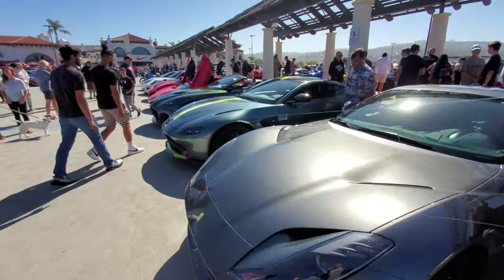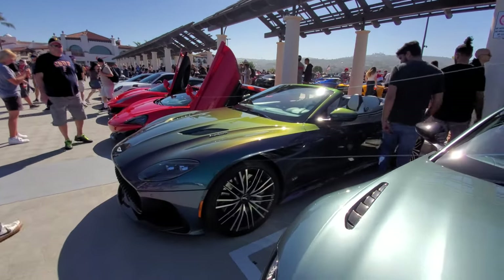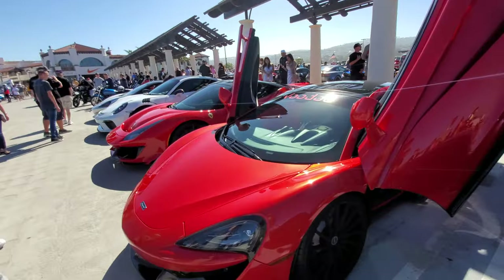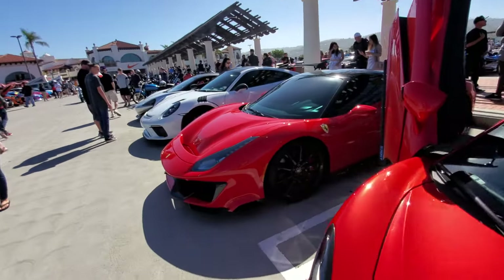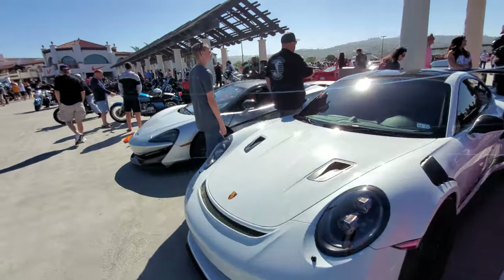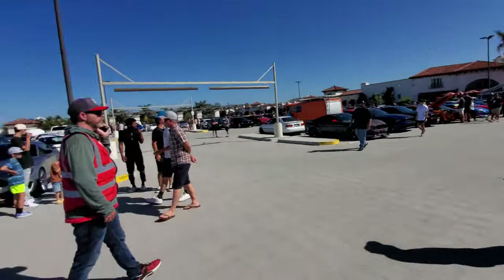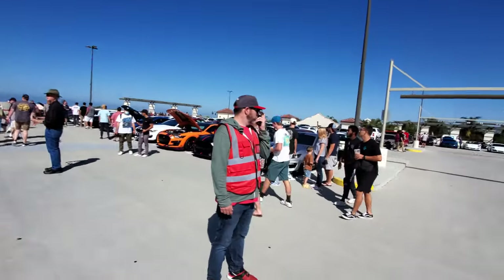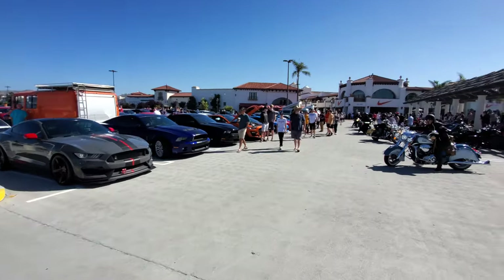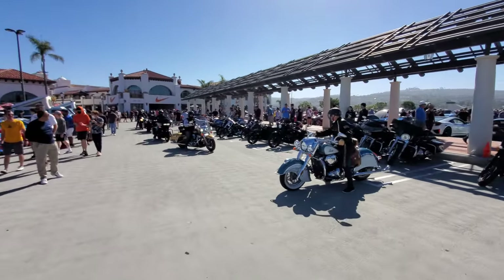A DB12 Ferrari, V8 Vantage, a convertible Super Leggera DBS, McLaren 570, Ferrari, Vista, GT3 RS, 600LT. All the motorcycles are over there, and I see the Mustang club took up this whole row — all Mustangs. And a lot of bikes lining up today.